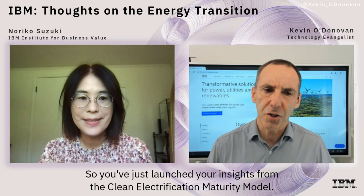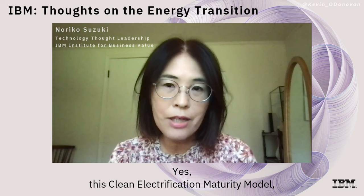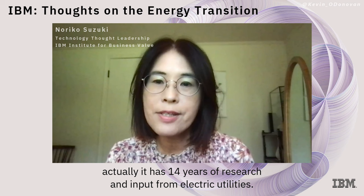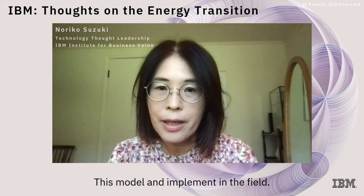You've just launched your insights from the clean electrification maturity model — who have you done this in partnership with? This clean electrification maturity model actually has 14 years of research and input from electric utilities. IBM partnered with the American Productivity Quality Center, called APQC, which is a nonprofit organization. We collaborated with APQC to create this model and implement it in the field, and using this model, 90 utility companies globally participated in the survey.